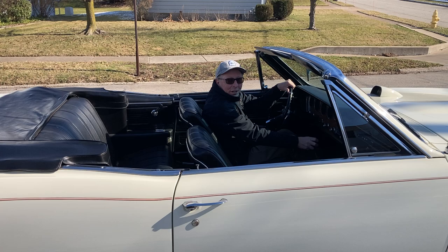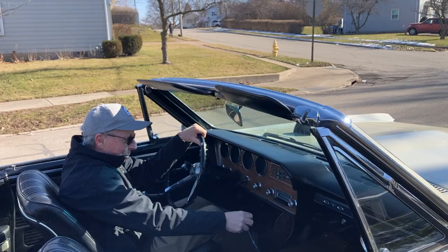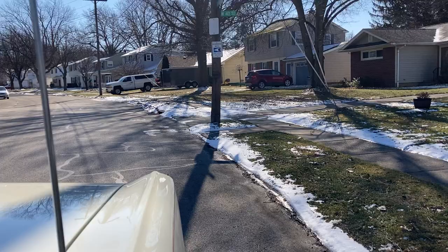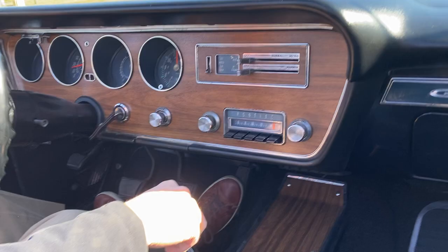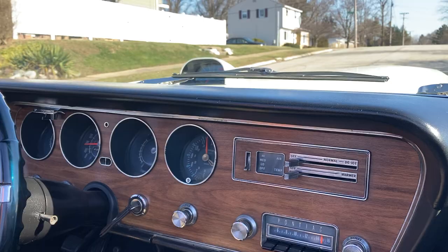Take a ride with me on this nice 30-degree day in my '67 GTO convertible. This beautiful '67 GTO was sold new right here in Erie, Pennsylvania, about 3 miles from where we are right now.